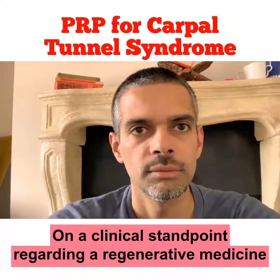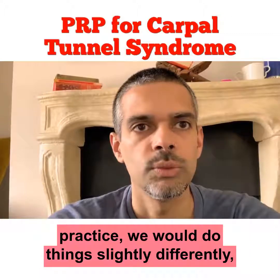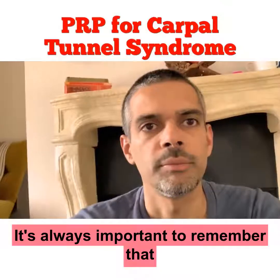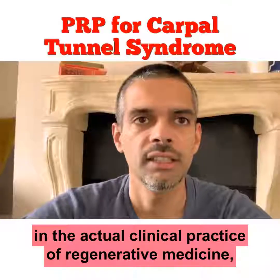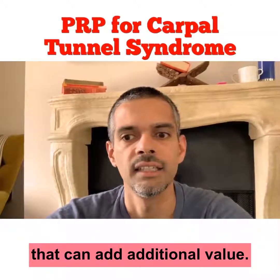From a clinical standpoint regarding a regenerative medicine practice, we would do things slightly differently and it's worthwhile discussing that. It's always important to remember that in the actual clinical practice of regenerative medicine, there are layers to this process that can add additional value.